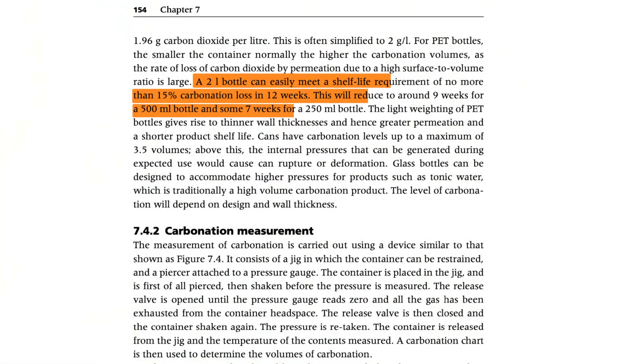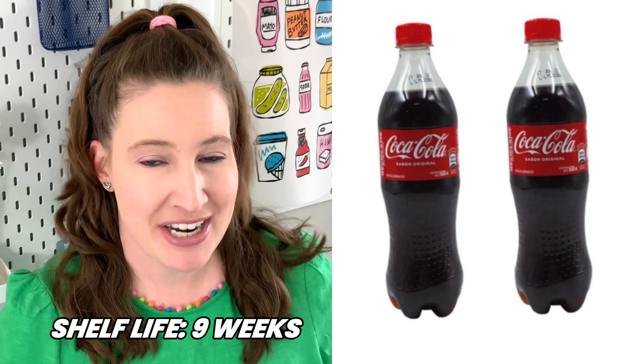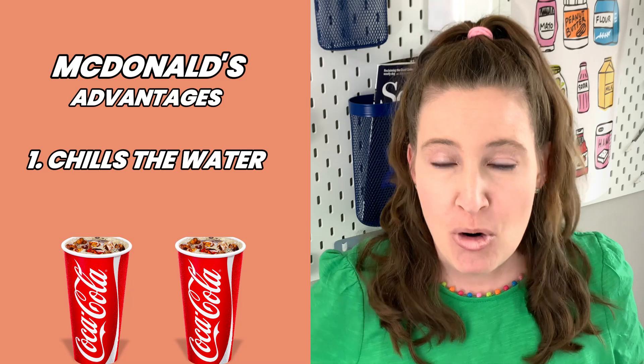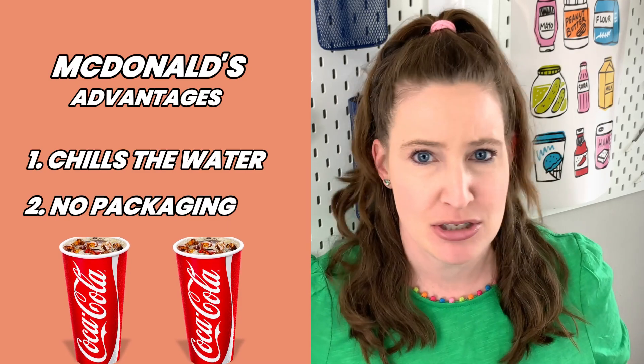A two-liter bottle of Coca-Cola, over its shelf life of about 12 weeks, will lose about 15% carbonation or maybe a little less if you're lucky. Smaller bottles will only have a shelf life of about nine weeks before they've lost so much carbonation you're not going to like the Coca-Cola in it. So McDonald's has two advantages here: it chills the water and soda to enable more fizziness, but it also doesn't have to package its Coca-Cola. As soon as Coca-Cola is dispensed at McDonald's, you nearly immediately drink it — it doesn't lose that fizziness.